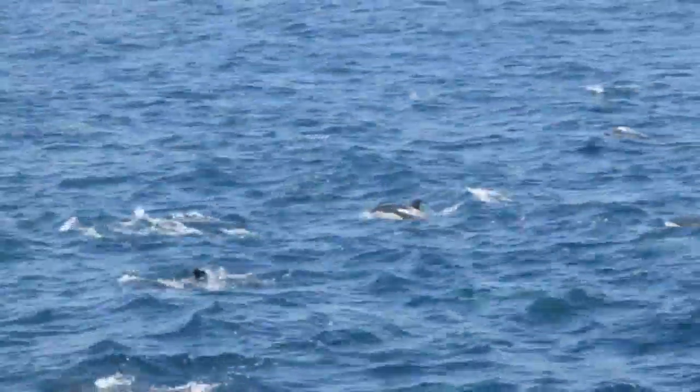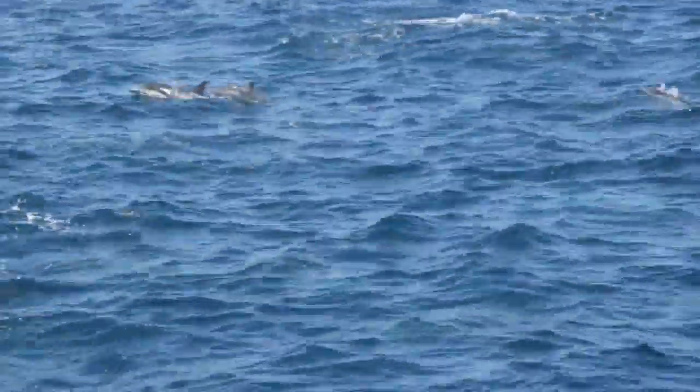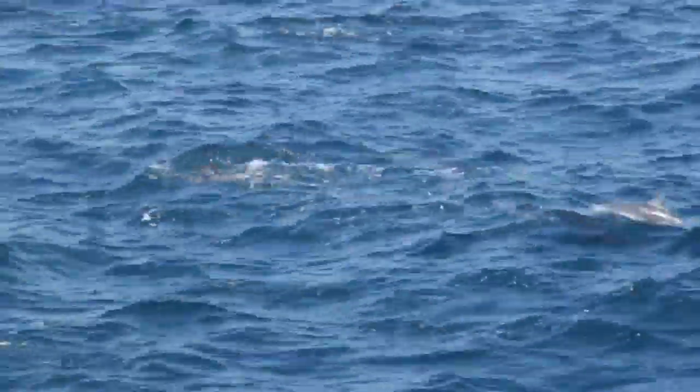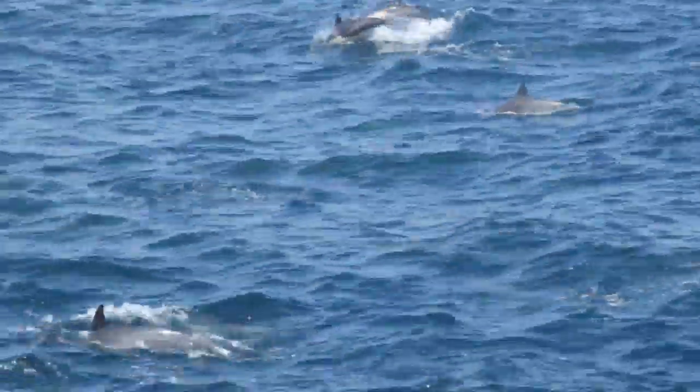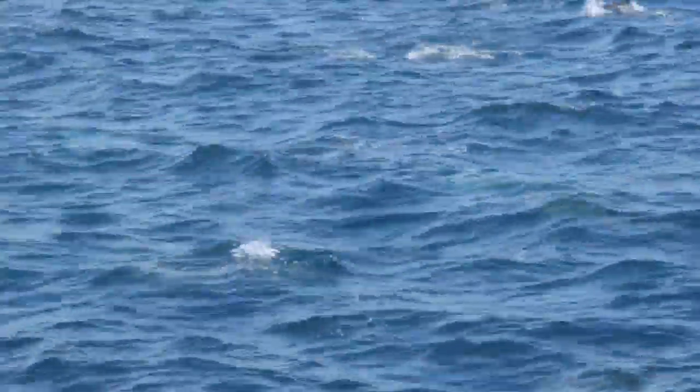I mentioned these might be long-beaked common, but these are actually short-beaked common dolphins — short-beaked common. These are the ones I've been seeing the biggest numbers of lately. These have the tiniest babies of all the dolphins too, and they are really amazing.